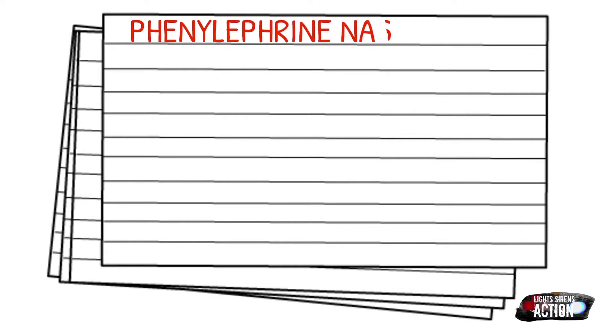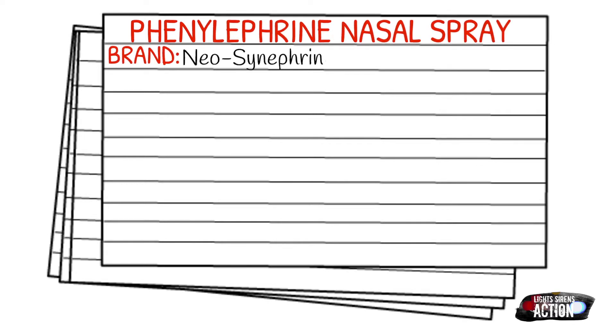Today's medication is called phenylephrine nasal spray, more commonly referred to in the EMS field as Neo-Synephrine. It is a nasal vasoconstrictor and also an alpha agonist.